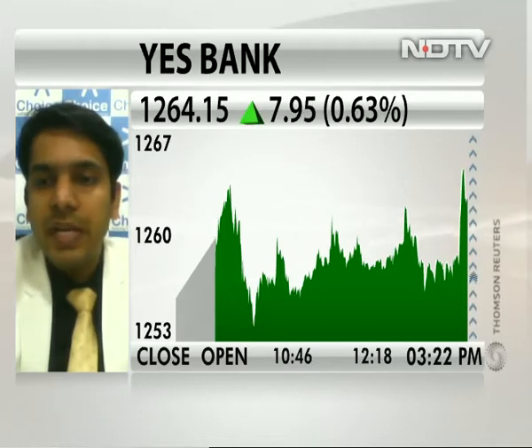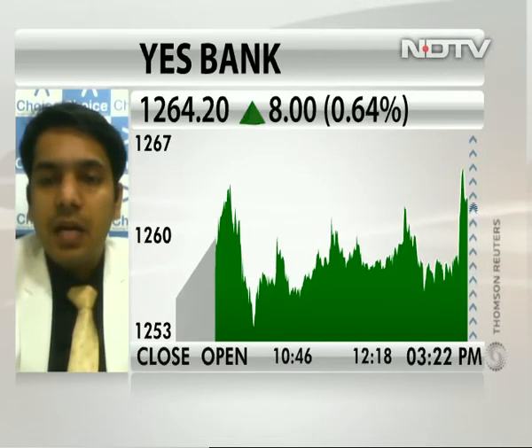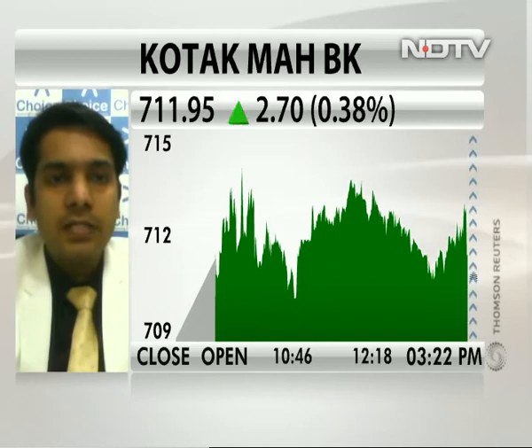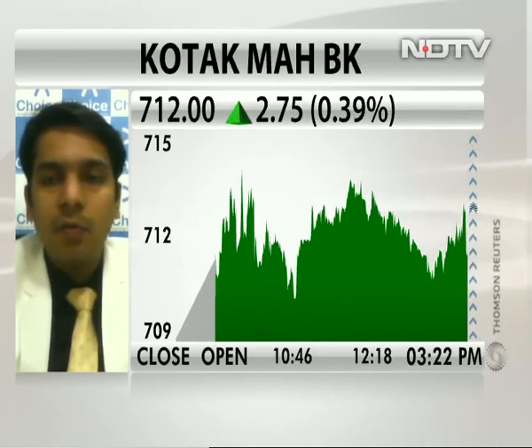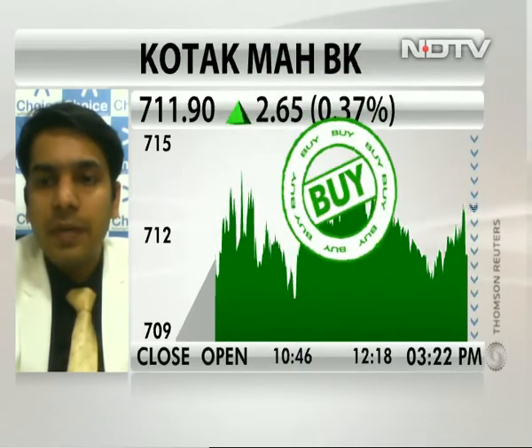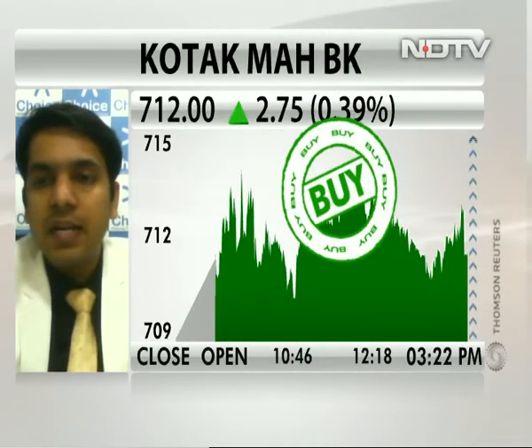The next bank would be Kotak Bank. After a couple of days, we can see a decent rally in the stock. We can see levels of around 730 or 750. So for a trading perspective, if anyone is looking for another bank on the buying side, it should be Kotak Bank. One can initiate a long position in Kotak Bank at CMP with a stop loss at around 690 levels for an immediate upside till 730 and 750.